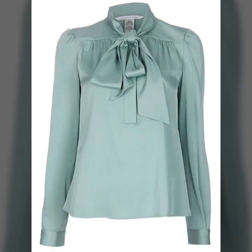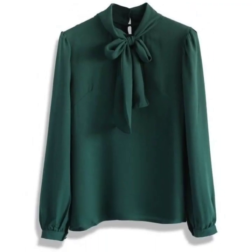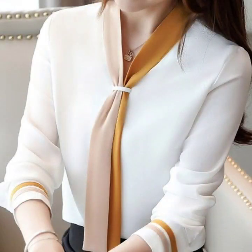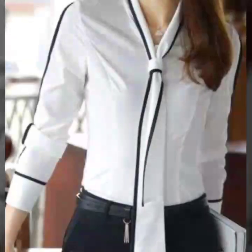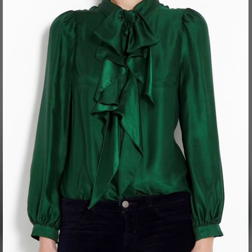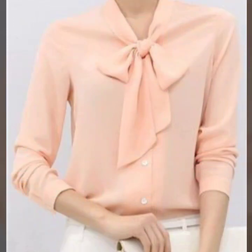These tie neck blouses are for office wear and they are so beautiful and gorgeous. I hope that you are going to love this collection of beautiful tie knot blouses with neck tie knot. All of these designs are so amazing, so nice and beautiful — this is a very gorgeous collection.